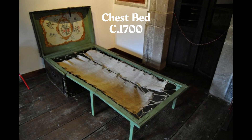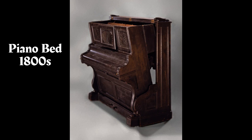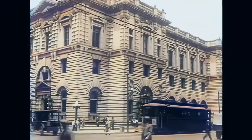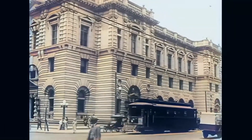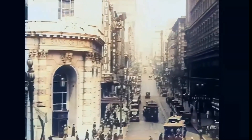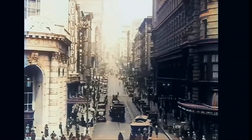Hideaway beds have been around for a long time. The term Murphy bed, however, originated in the early 1900s in San Francisco. The story we know is that inventor William Lawrence Murphy was in love with a young woman. However, in that era, it was considered inappropriate to invite a woman to enter a gentleman's bedroom.